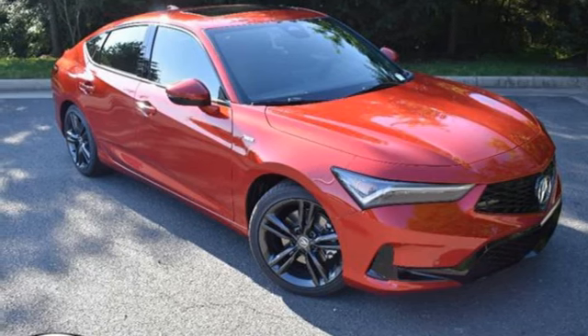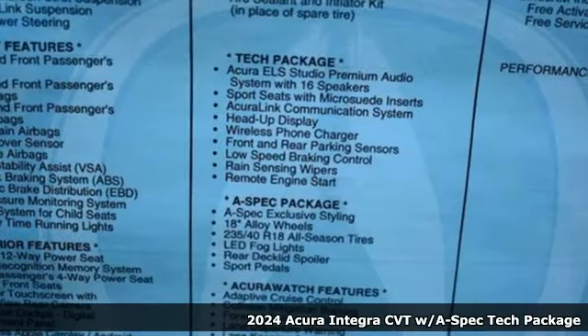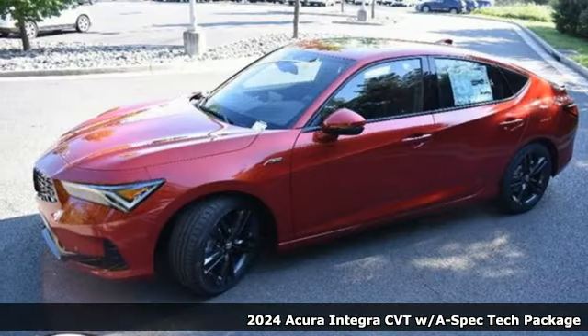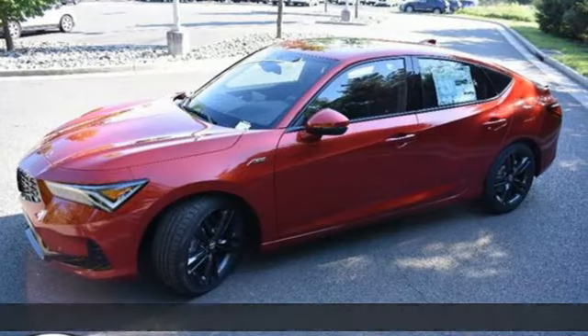It's a new 2024 Acura Integra. Consider it your own personal adrenaline factory. You'll look forward to every drive with features like these.